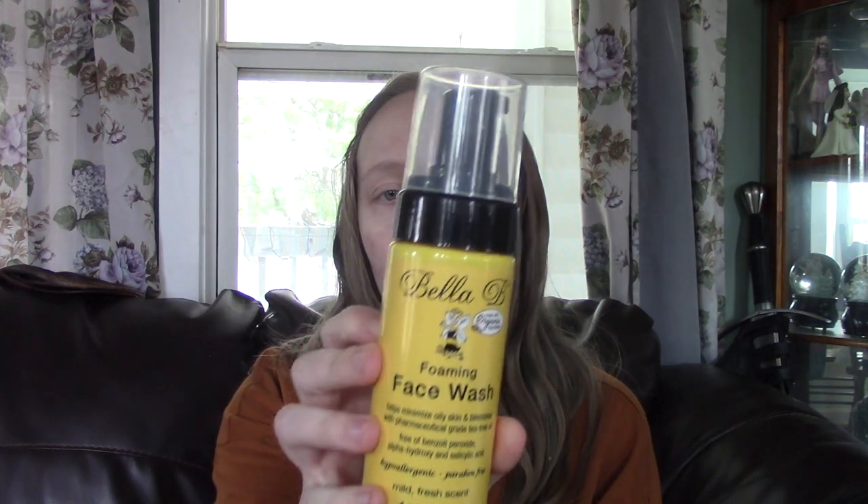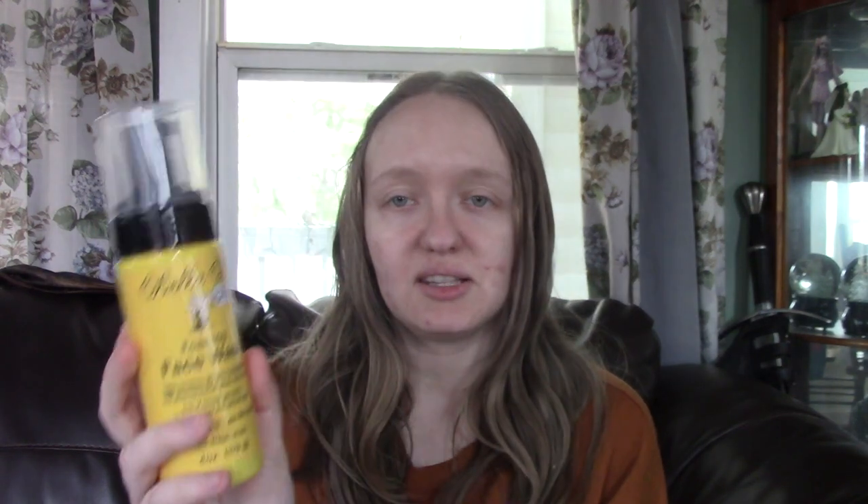The next thing I have is the Bella B Foaming Face Wash. This is an all-natural face wash that doesn't have any ingredients that are harmful — salicylic acid is something you should stay away from when you're pregnant, but if you have acne like me, it is hard. This face wash is actually focused on getting rid of acne, so I'm excited to try this. I'm a huge fan of skincare anyways, and I'm glad they included this.